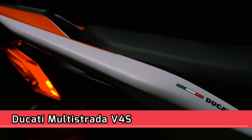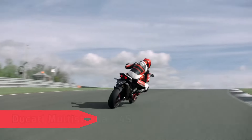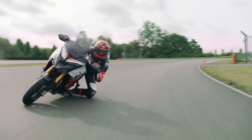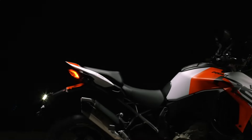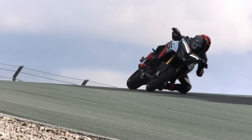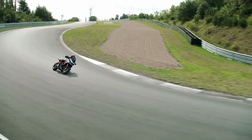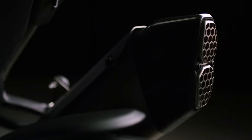Ducati Multistrada V4S — Engine Type: V4 Gran Turismo, V4 90 degrees, 4 valves per cylinder, counter-rotating crankshaft, twin pulse firing order, liquid cooled. Displacement: 1158 cc. Bore x Stroke: 83 mm x 53.5 mm. Compression Ratio: 14.0:1.